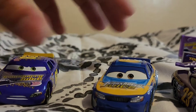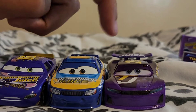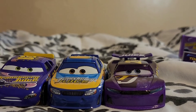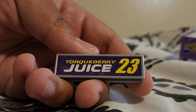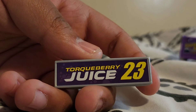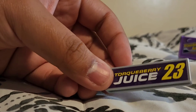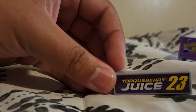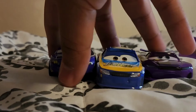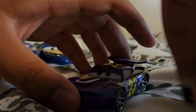So we have the full evolution here: Cars 1 with Lee Revkins, Cars 3 with Marcus Kranzler, and then we'll put Bubble Wheelhouse here once I get a regular version — I'll review it and compare it to the NASCAR version. Now let's look at Bubble Wheelhouse's pit stop barrier. It has the new Torque Berry Juice logo and number 23, but is hollow inside with nothing on the other side. It's mainly meant for display for pit crews.